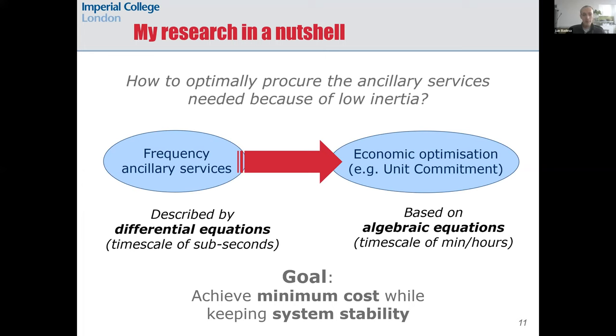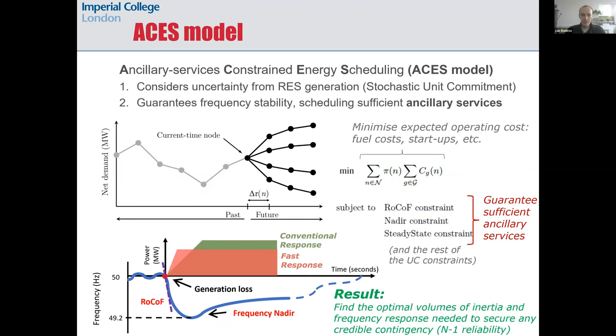Another way of seeing this challenge is that we must map the sub-second time scale of a frequency drop into the bigger time scale of minutes or hours, like a typical wholesale electricity market clearing. Our work in this area over the past couple of years has led to the development of the Ancillary Services Constrained Energy Scheduling model, or ACES model for short. This is quite a unique modeling tool and it allows us to project the future need for ancillary services under different generation mixes.